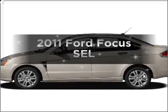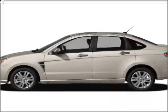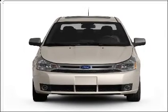Introducing the 2011 Ford Focus. If you're looking for an automobile with great attributes, look no further.